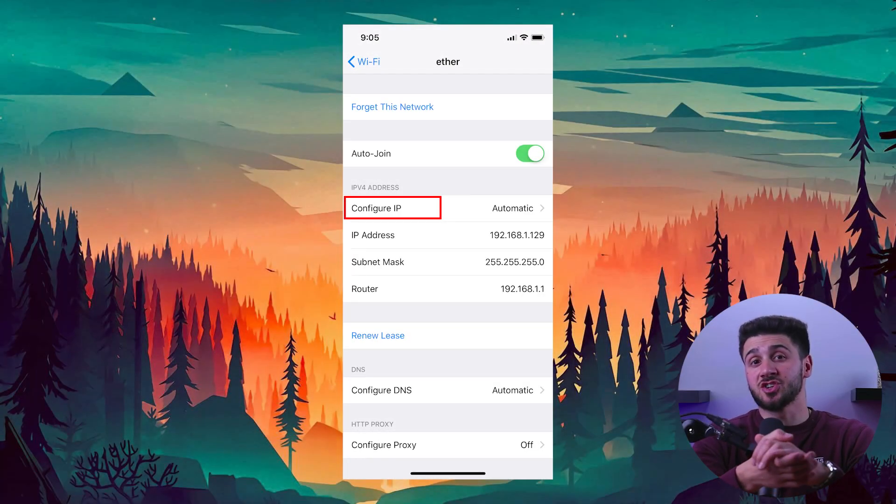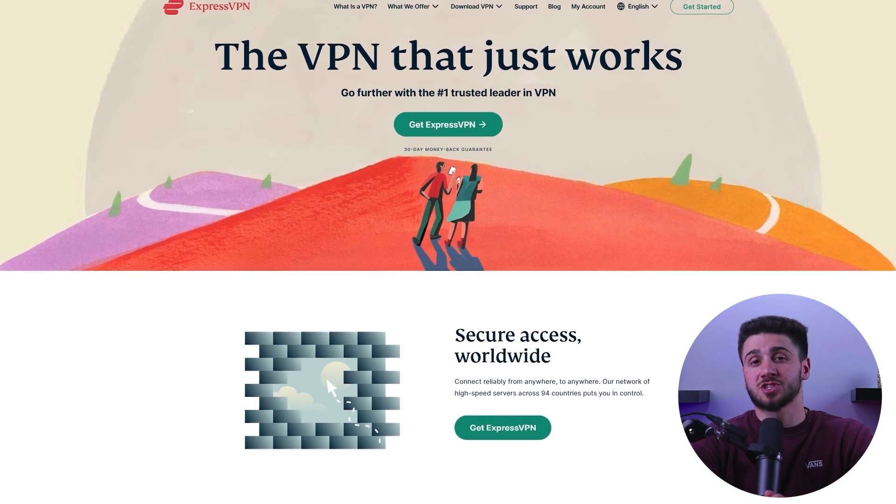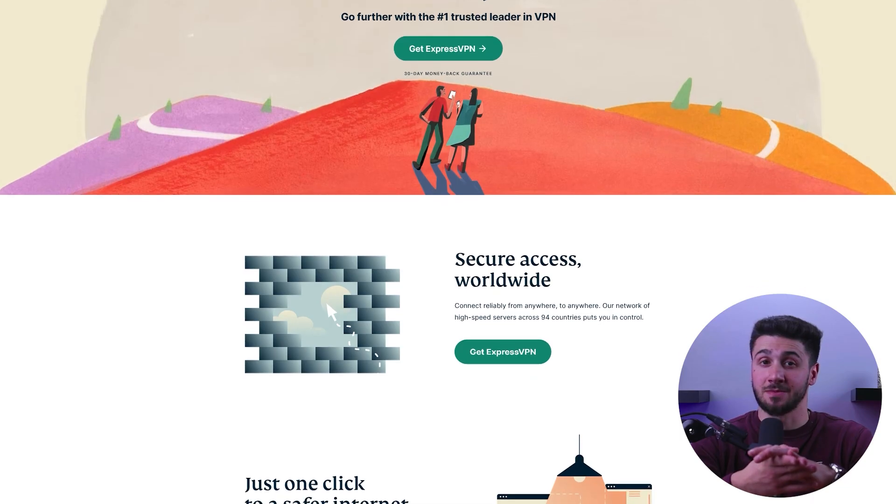However, most apps do not rely on your GPS location and do not even have the capability to access it. In these instances, you can change your iOS location by manipulating your IP address without the need of jailbreaking your phone. This can be done with the help of VPNs, which are widely available in all the app stores, unlike GPS spoofing apps.